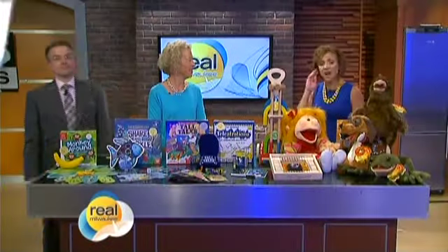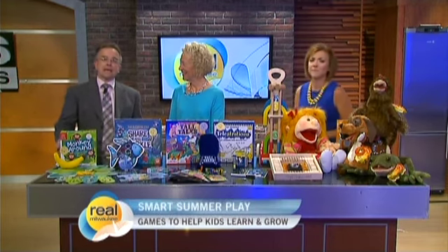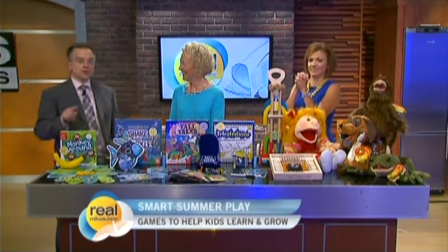A recent study found that of the seven categories of toys, games and puzzles is growing the fastest. Toy expert Sherry Artabenko with PlayOnWords.com is back today with some of the best games and puzzles for smarter summer play.